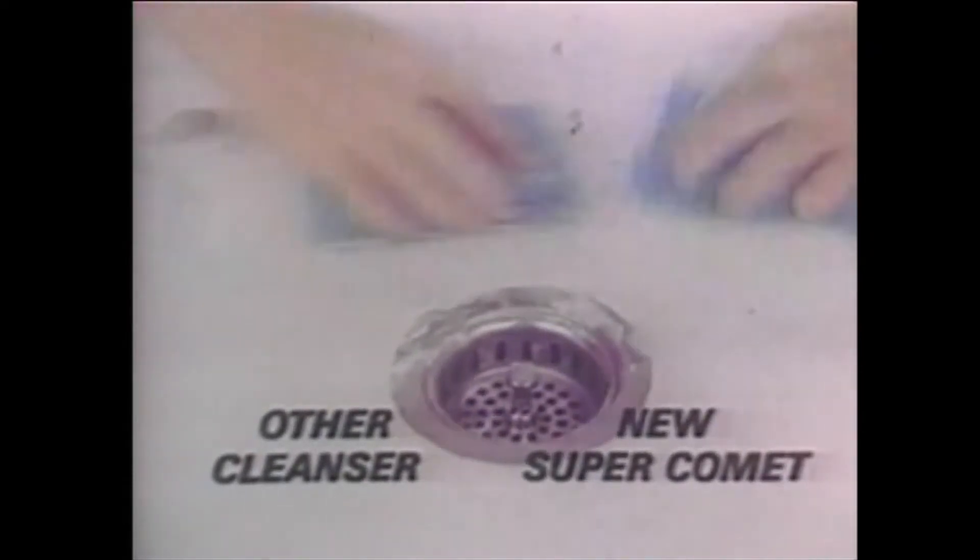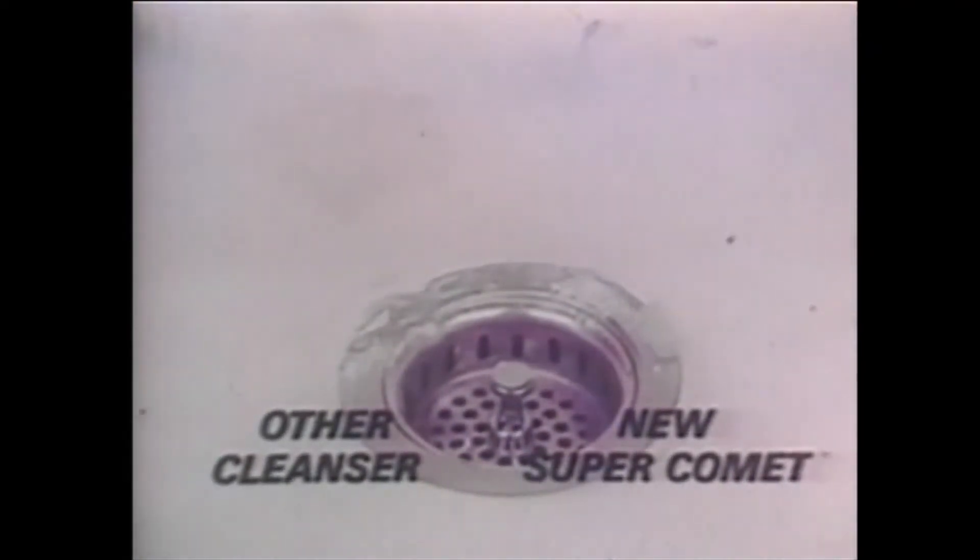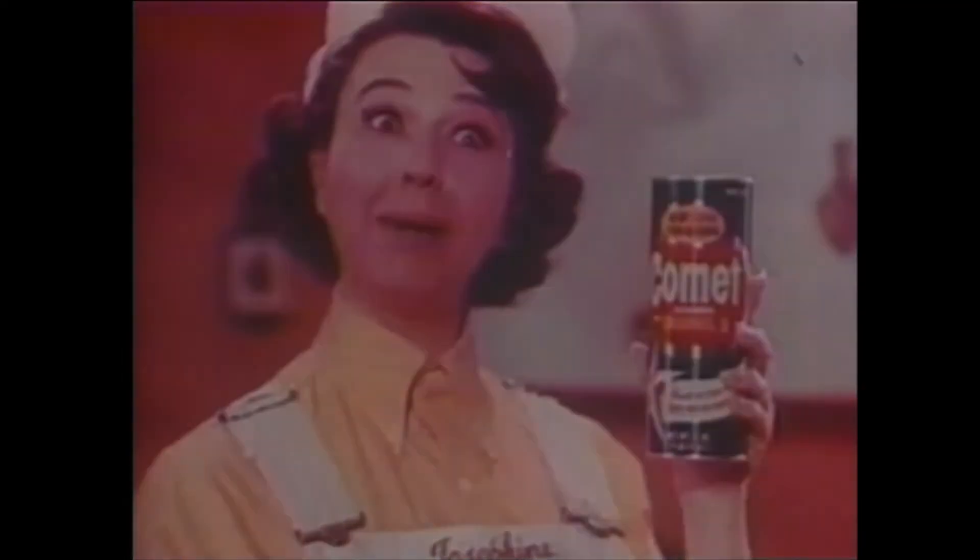I'll sprinkle another cleanser and New Super Comet and wait a minute. Now, see what happens as I rub? Comet's removing the stains. Yup! Comet gets out stains when other leading cleansers can't. Use New Super Comet!